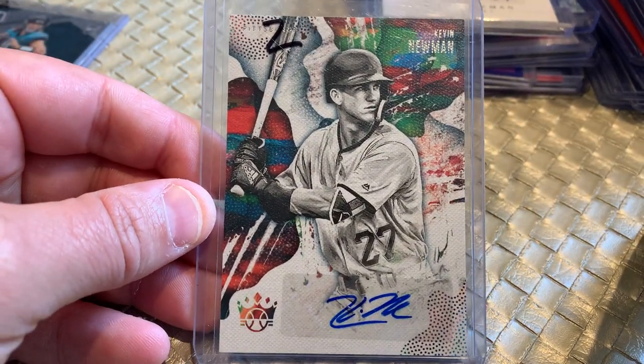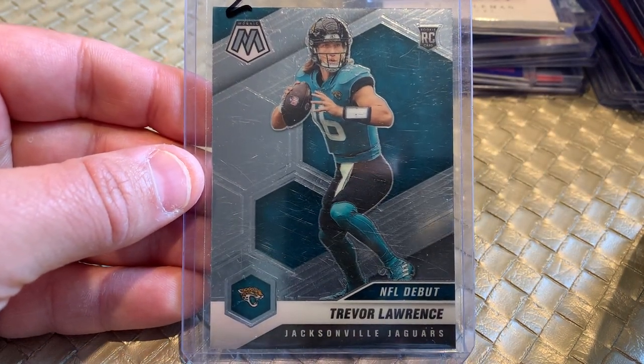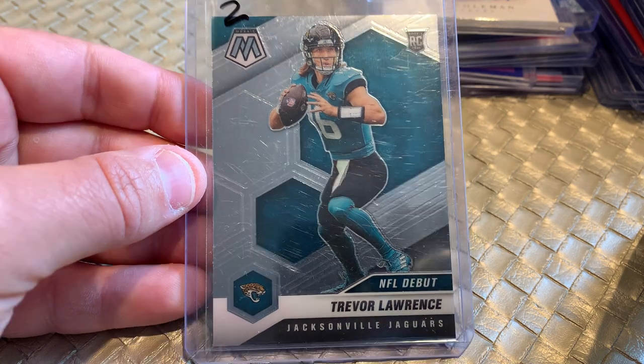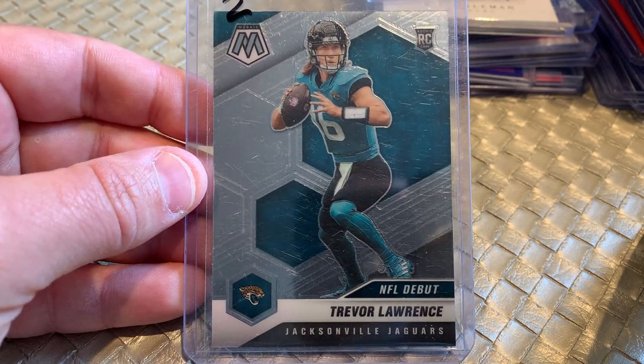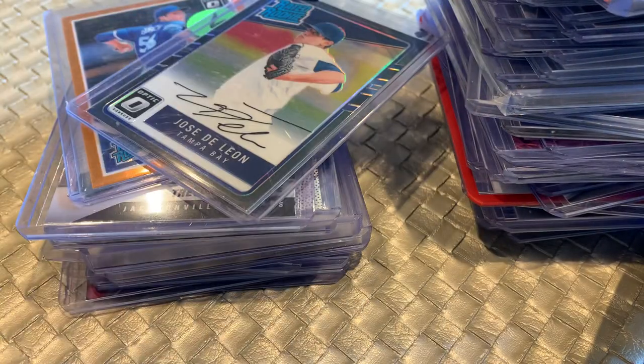We've got a Kevin Newman Diamond Kings auto, Pittsburgh Pirates. And last but not least, Mosaic Rookie Trevor Lawrence — $1 for a Trevor Lawrence Mosaic Rookie Card. How about it? A hundred autos and rookies for just a buck a piece. Let me know in the comments — how did I do?